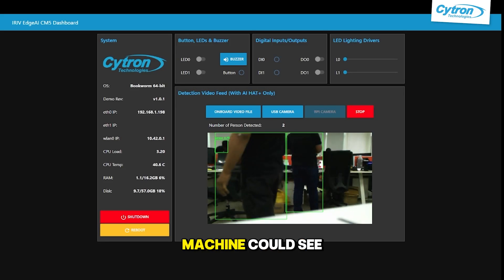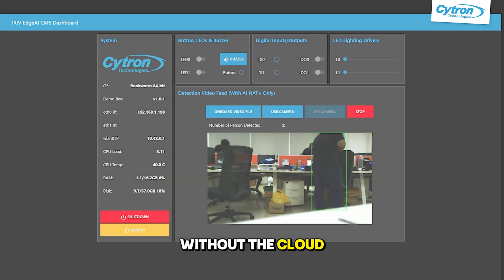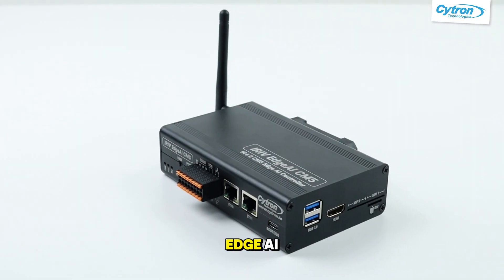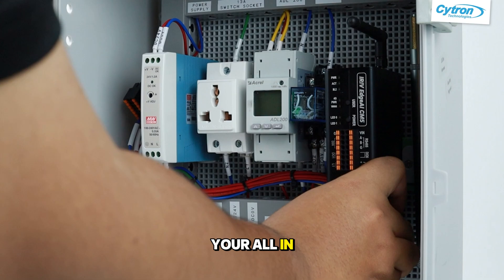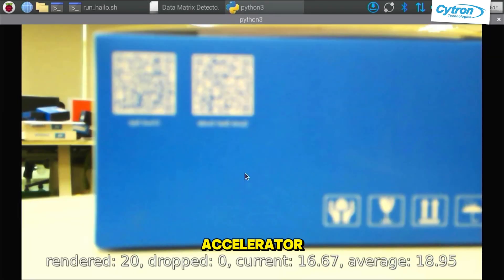What if your machine can see and respond instantly without the cloud? Meet the iRiff HAI CM5, your all-in-one industrial controller with real-time AI vision, powered by the Hilo AI Accelerator.